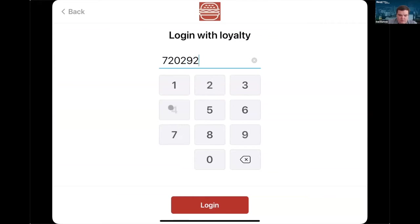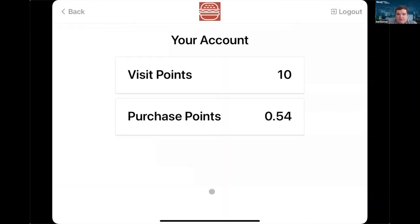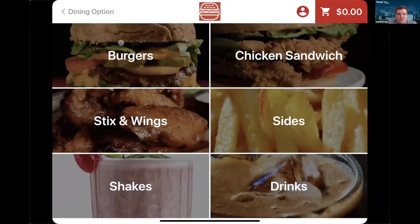Not only does this use Revel's loyalty, but we actually have integration with Punch for loyalty on our kiosk as well. Here's my account, my visit points, my purchase points. Now I'm going to earn points on this visit today, and then I can continue through the process.